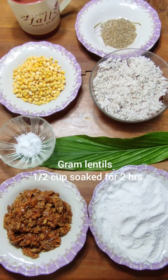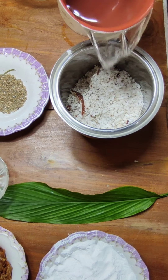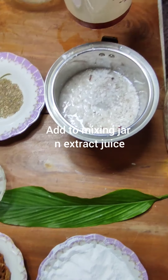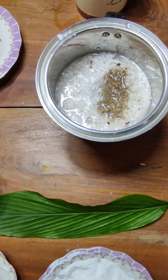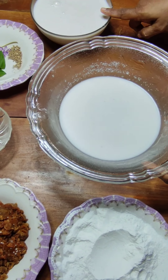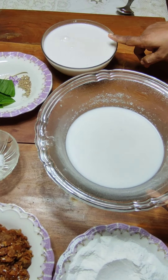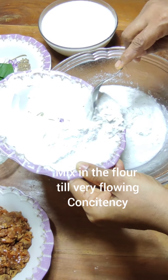Add the coconut into the mixing jar and extract milk. Add half the cardamom powder and grind it to extract thick juice and keep it separate. I have extracted the juice twice and kept the thick juice separately.